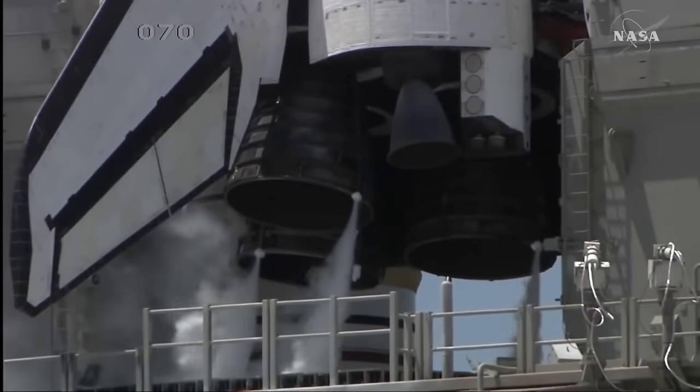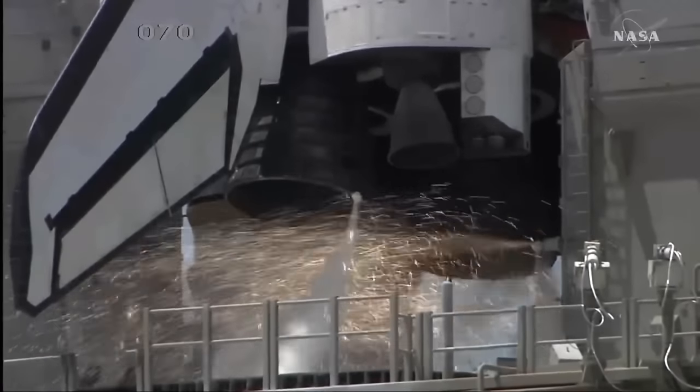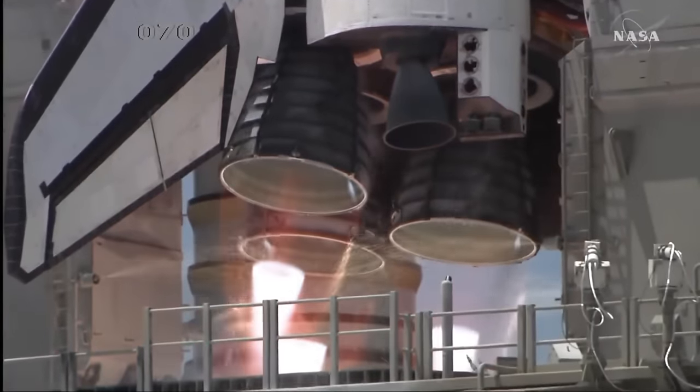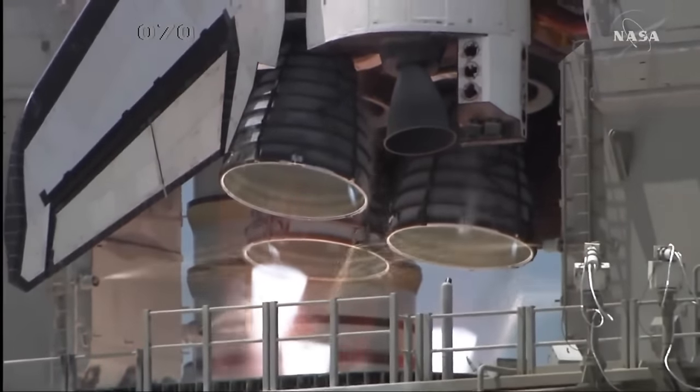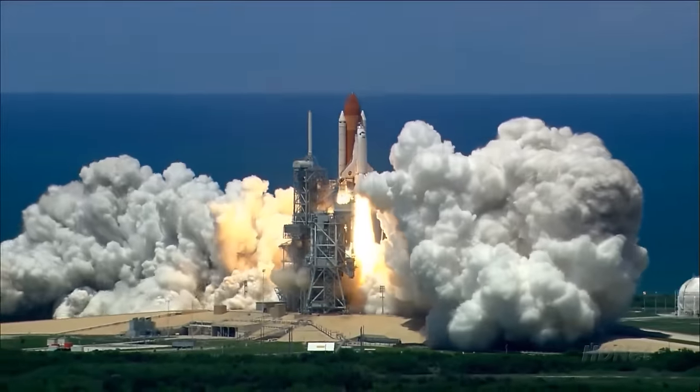11, 10, 9, 8, 7, 6 — main engine start. 2, 1 — booster ignition and liftoff of the Space Shuttle Discovery, returning to the Space Station.